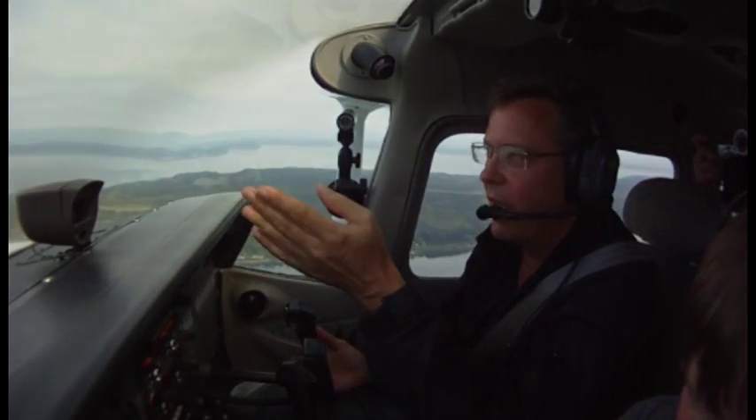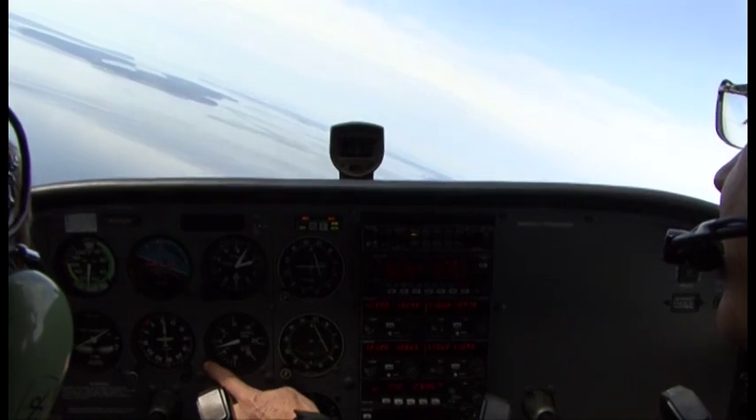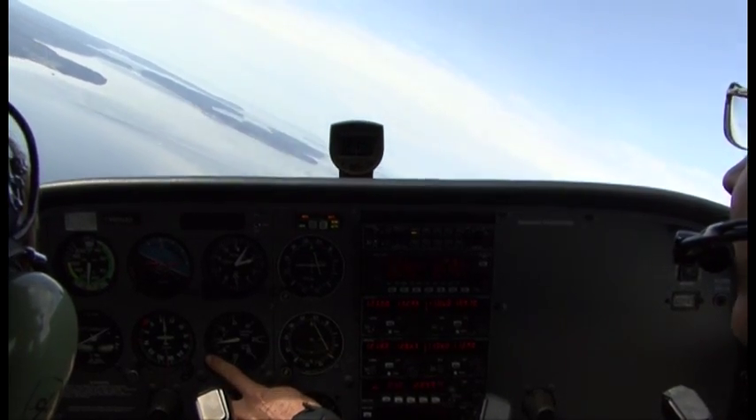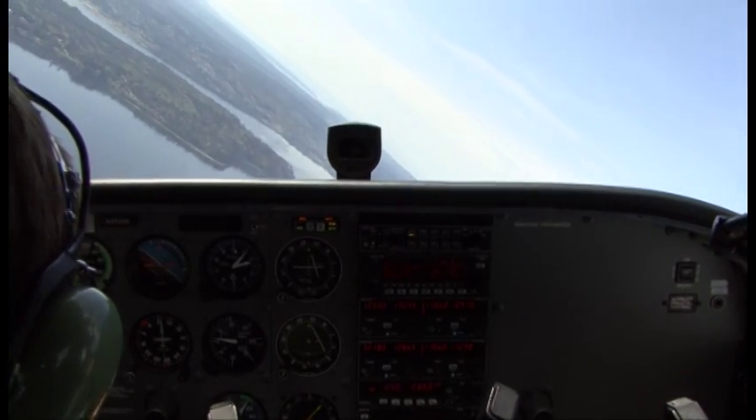Go ahead and make a turn back to the left and you'll see it. Okay, there it goes — it's starting to descend. So pull back on the control wheel a little bit and it'll stop that descent. Pretty cool stuff, man. See how that works?